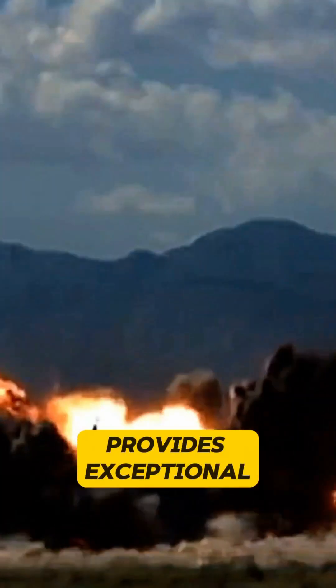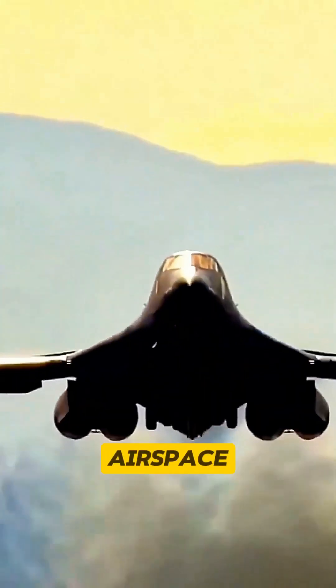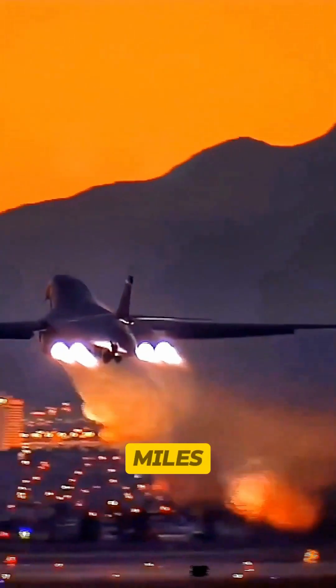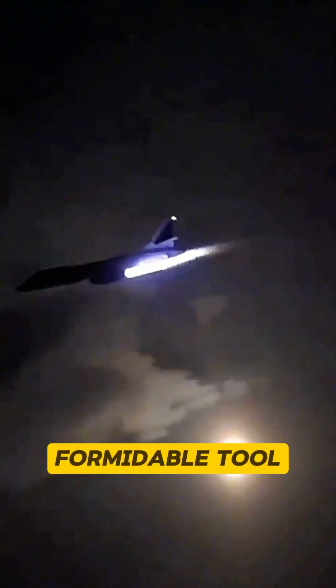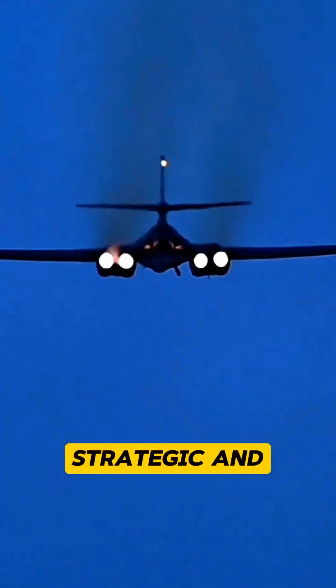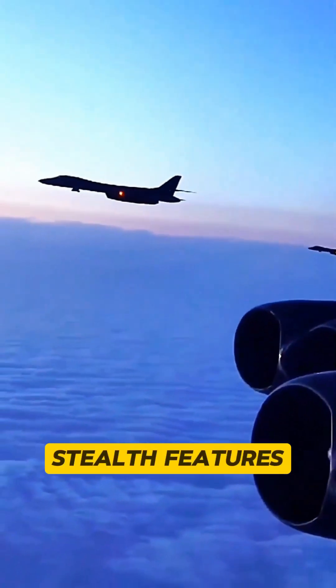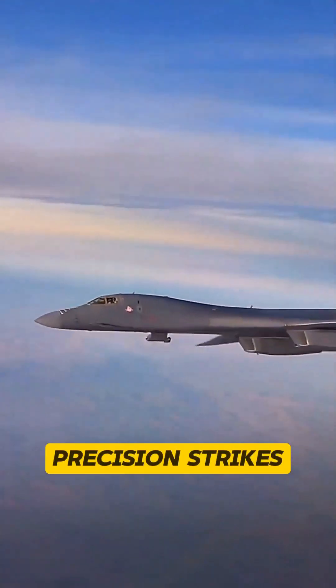This design provides exceptional maneuverability, enabling it to penetrate heavily defended airspace. With a range of over 7,400 miles and the ability to carry 75,000 pounds of munitions, the Lancer is a formidable tool in both strategic and tactical operations. Its advanced avionics and stealth features enhance survivability, making it a key asset for precision strikes.